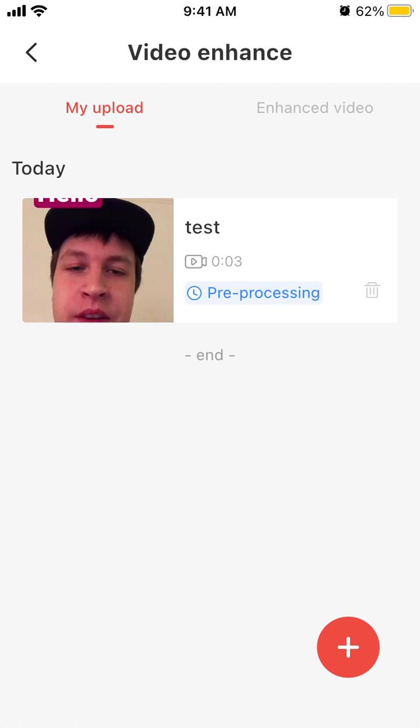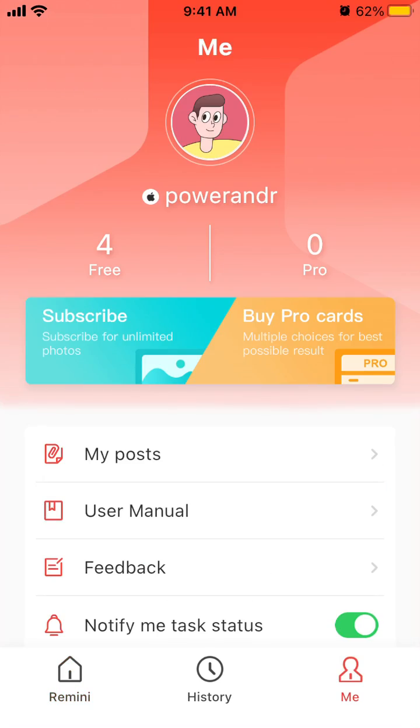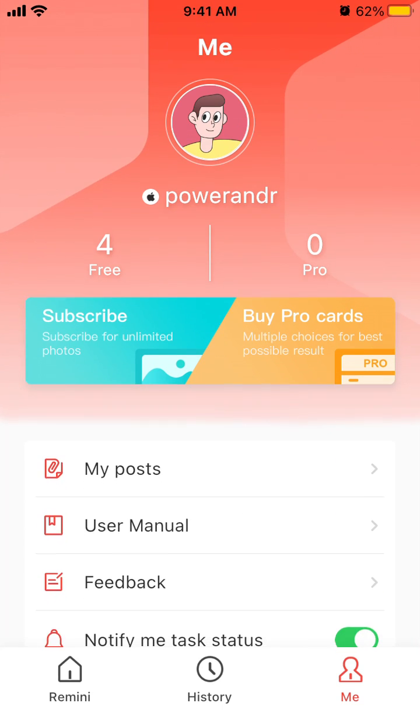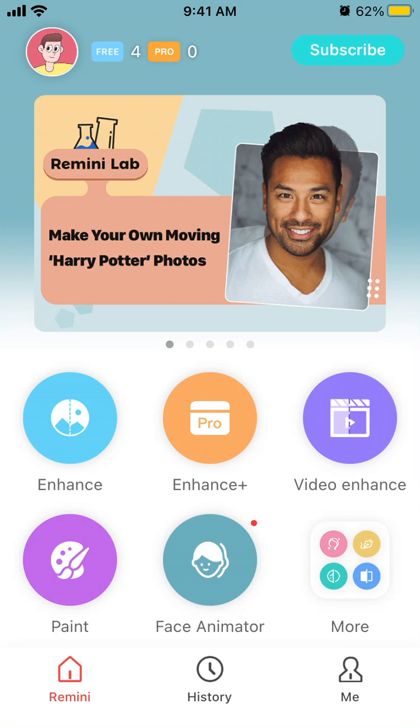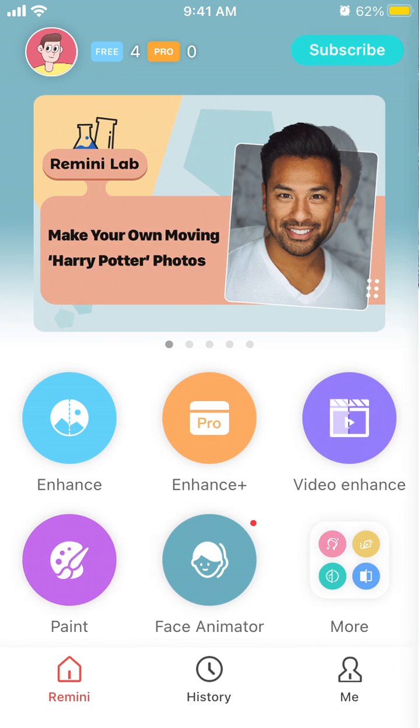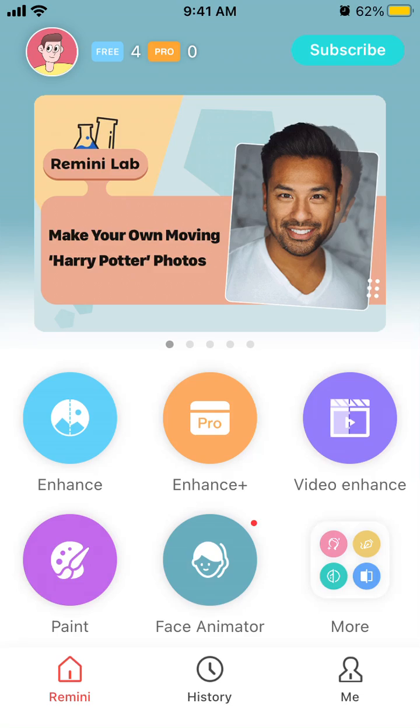This feature is available for free, but you only have about four free posts — either photos or videos — per day. So per day you can do like five videos.